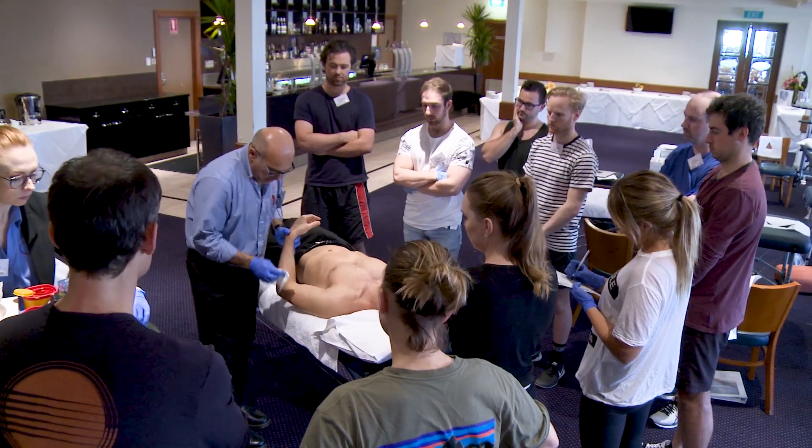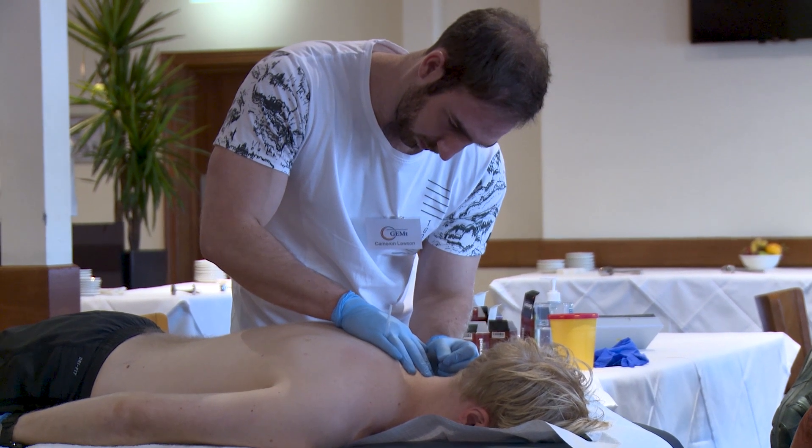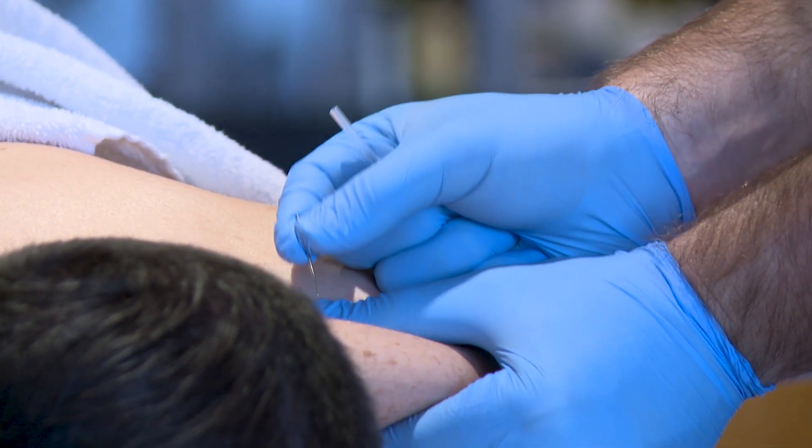Next is our safety component. From wearing gloves to swabbing down the area, we've made this the safest application of dry needling to protect the most important person in the room, which is the clinician.